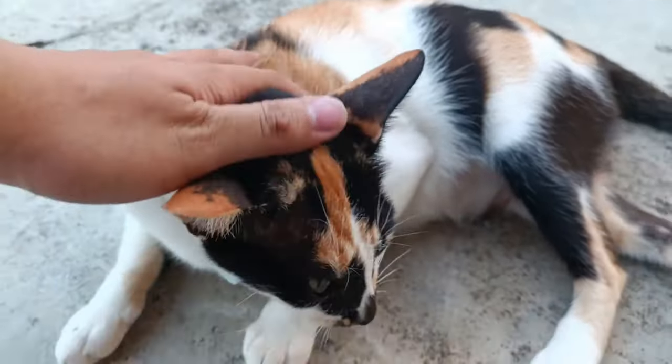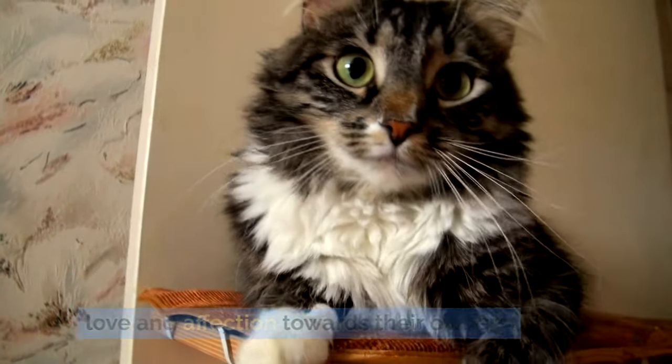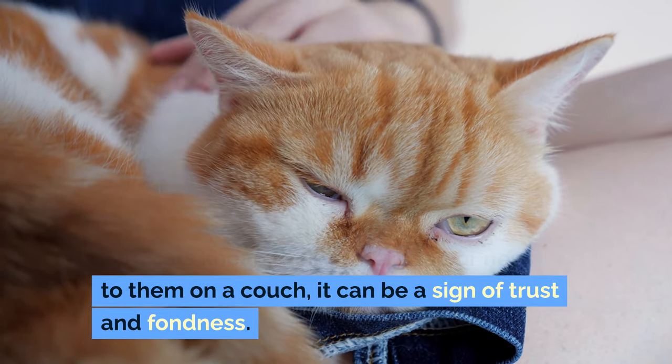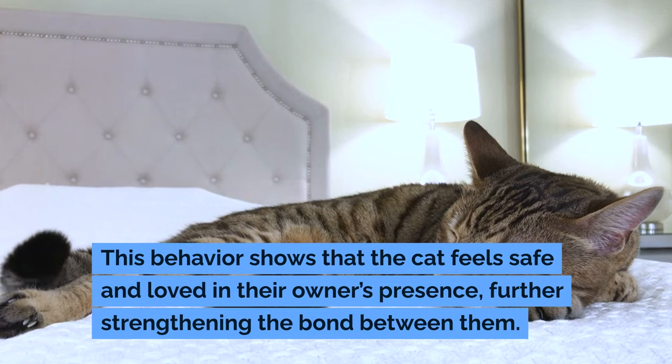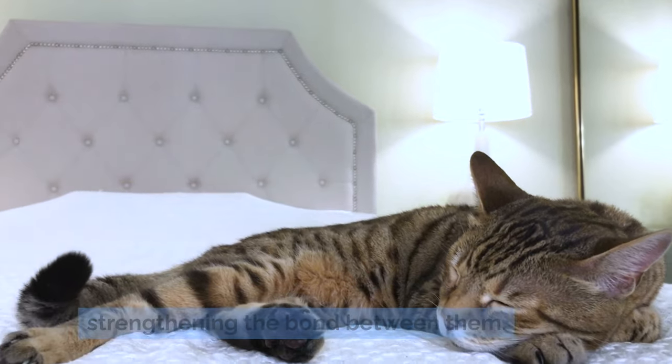Affection and bonding. Kneading can sometimes be a display of love and affection towards their owners. When cats knead their owner's lap or next to them on a couch, it can be a sign of trust and fondness. This behavior shows that the cat feels safe and loved in their owner's presence, further strengthening the bond between them.